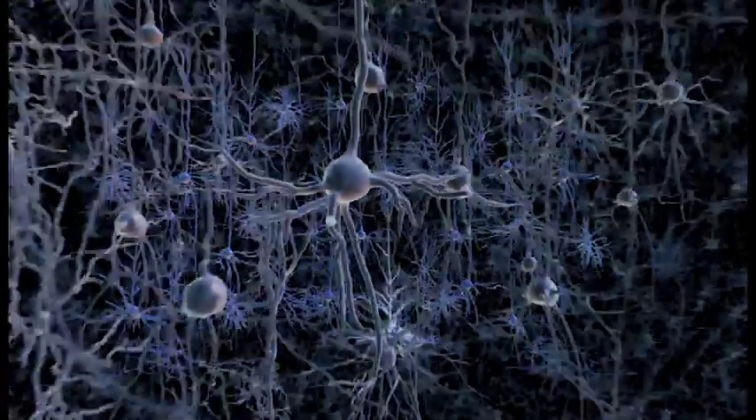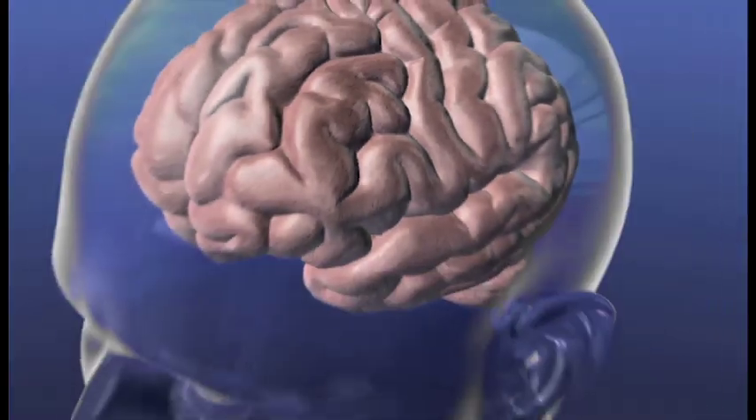Distinct information processing capabilities at the level of individual neurons is likely to impact cortical computation in the human brain.